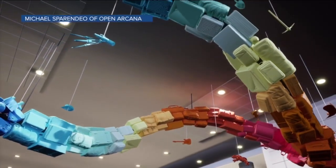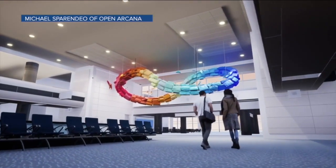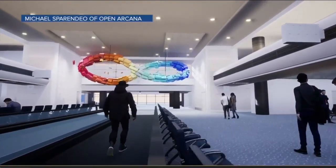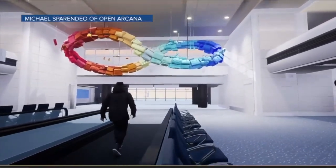Have you ever thought, hey, my suitcase is 40 years old — maybe they've made some improvements in the last half century? Good news: you have an excuse to get a new one and then donate your historic baggage to become part of this giant rainbow infinity symbol at the new expanded United Terminal at DIA.